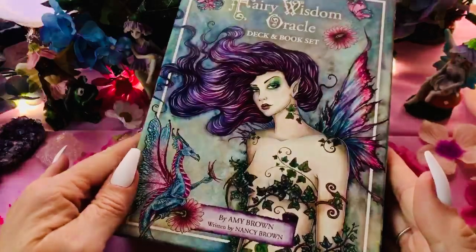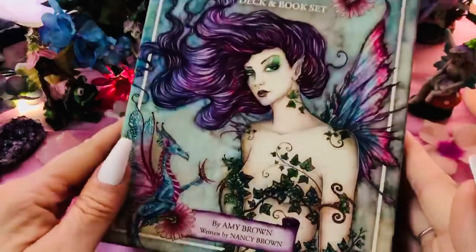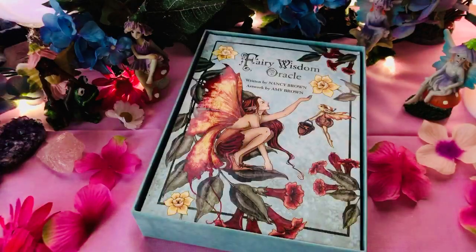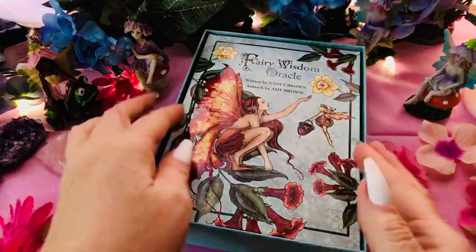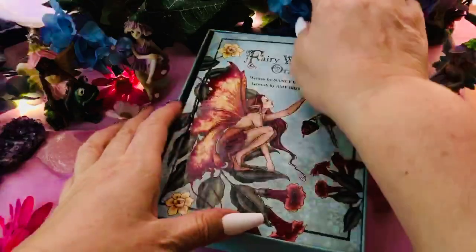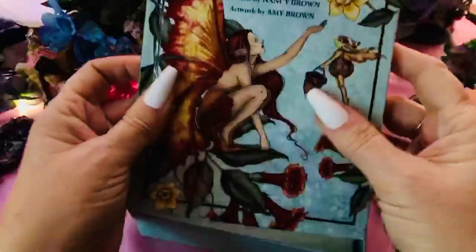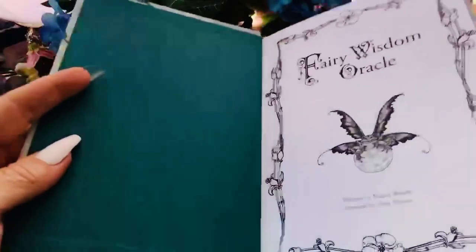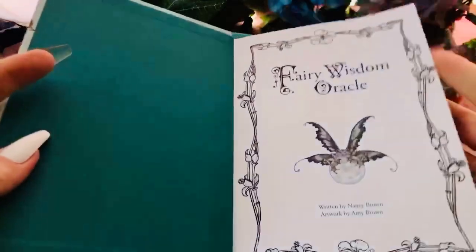This is by Amy Brown and written by Nancy Brown — so I'm guessing maybe they're sisters, maybe? It has a nice big book. They let me flip through the book before I bought it. And it comes in a very big box. It's U.S. Games.